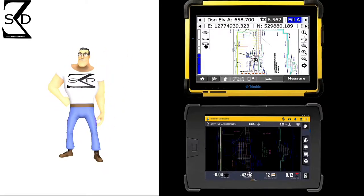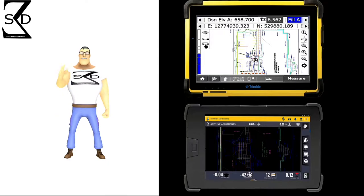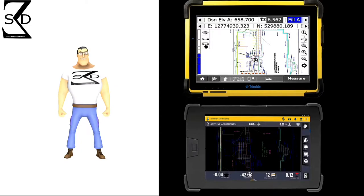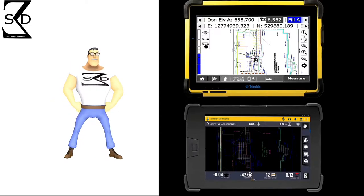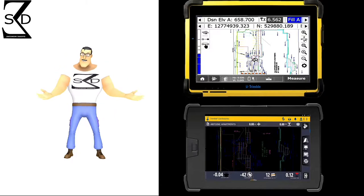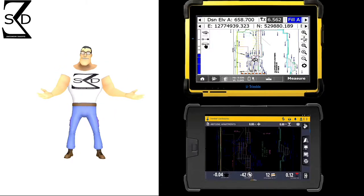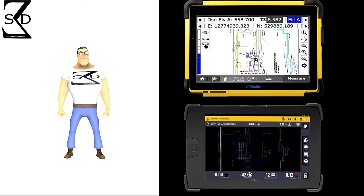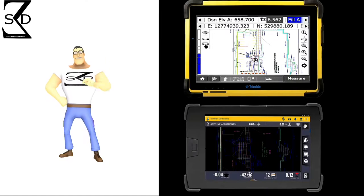Today's GPS control systems greatly increase production by reducing operator uncertainty, operator error, and fatigue. One thing GPS controls can't do, however, is replace that seat-of-the-pants feel seasoned operators have. When operators are uncertain of a grade, production is slowed and dollars are lost. Stopping operations to consult a paper set of plans also loses production time and dollars. Uncertainty and doubt can kill a day's production.